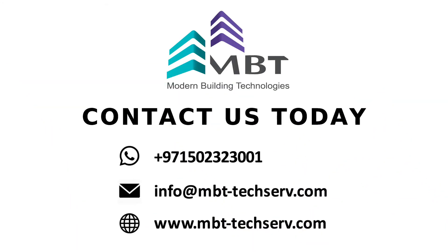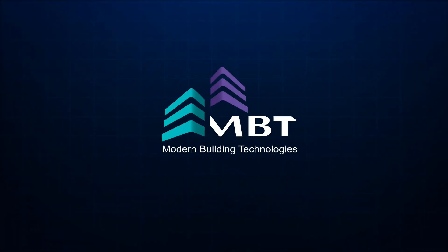Call us today and get a quote for your own personal or professional project. MBT — building blocks of life.